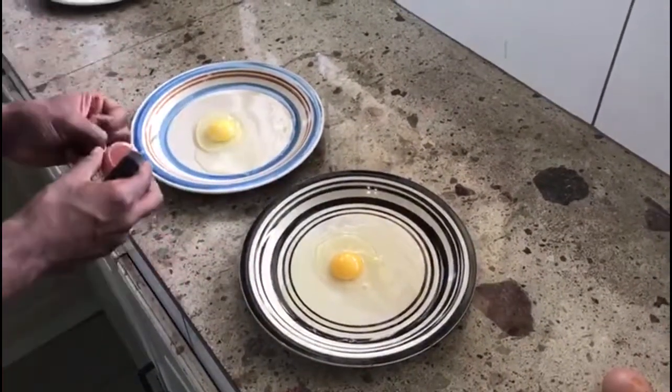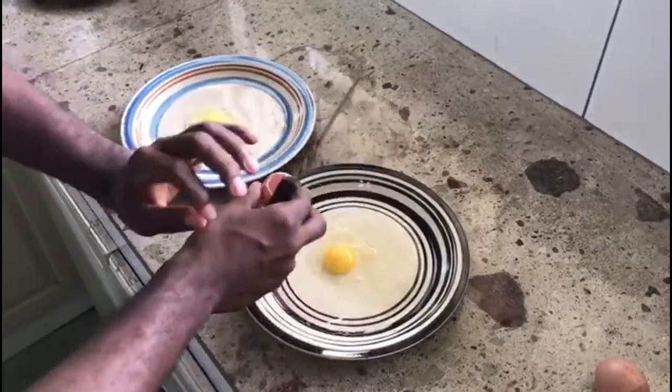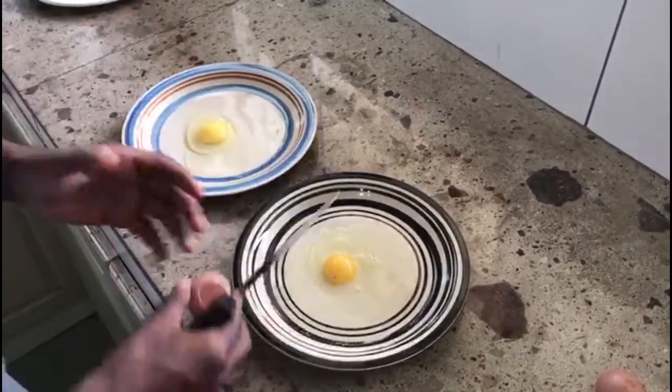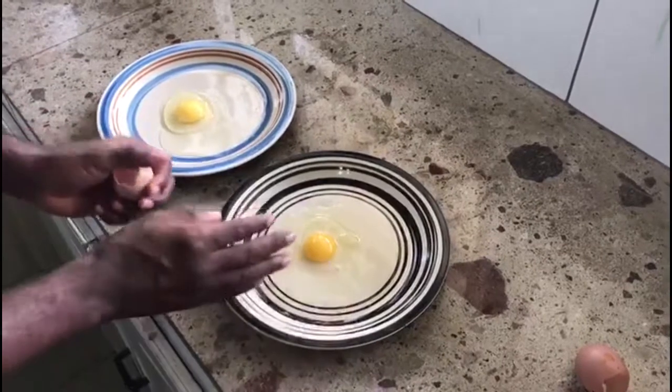The older the egg, the less compact it will become. In fact, with some very old eggs, even the yolk will scatter and it will flop across the whole tray. So the older the egg, the more it will flop the tray. The fresher the egg, the more compact it will stay — as you can see with the local egg.